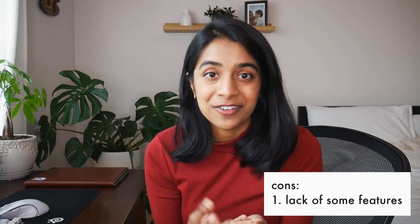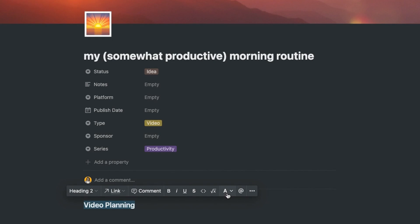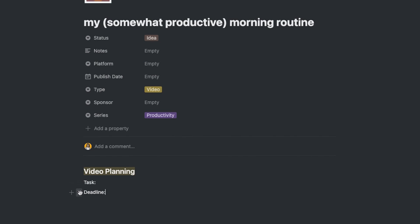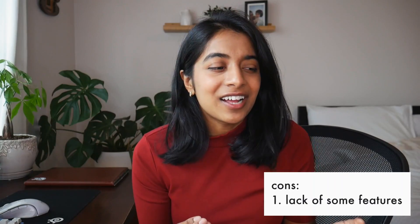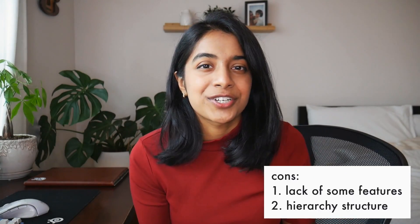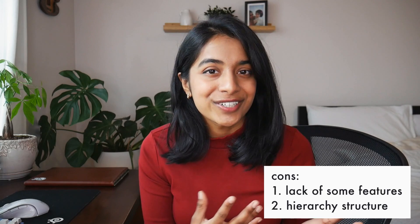That being said, I do sometimes wish there were some extra features. Besides databases, I rely on things like changing the color of text, toggling multiple columns, and templating for my YouTube workflow. Of course, I should remind myself that this isn't supposed to be Notion, so none of this should really be a surprise. I also don't love that the hierarchy structure in Bear is built off of hashtags instead of folders.